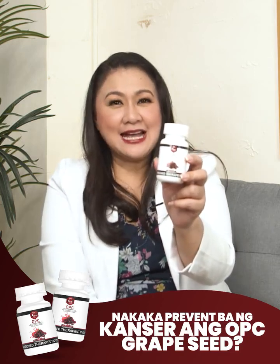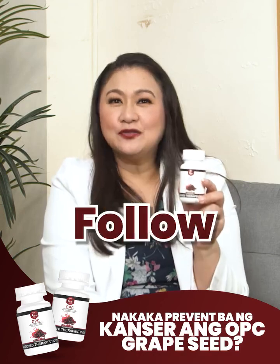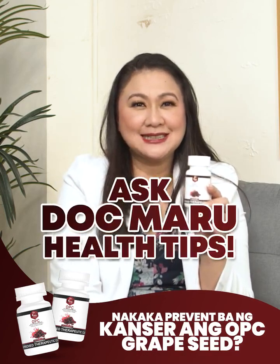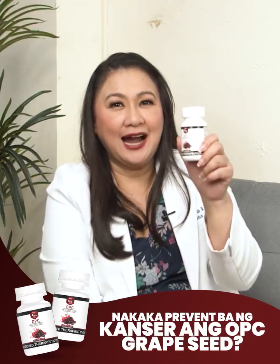Live life healthy and cancer-free with Dr. Vita OPC. Like, follow, and share for more Ask Dr. Maroon Health tips. Para sa mahabang buhay, Dr. Vita OPC ang aalalay.